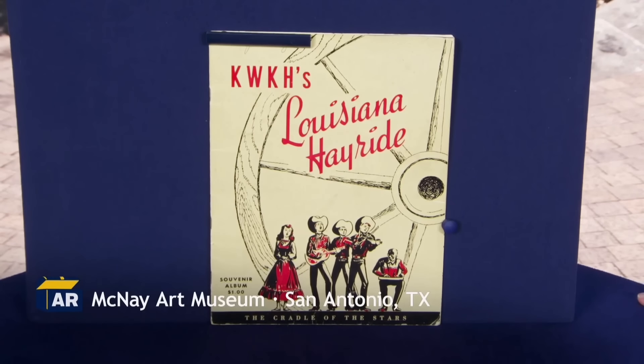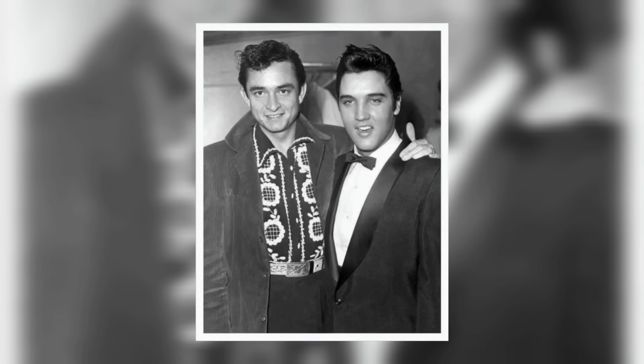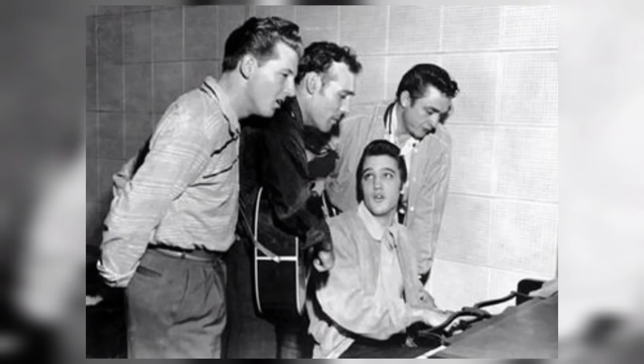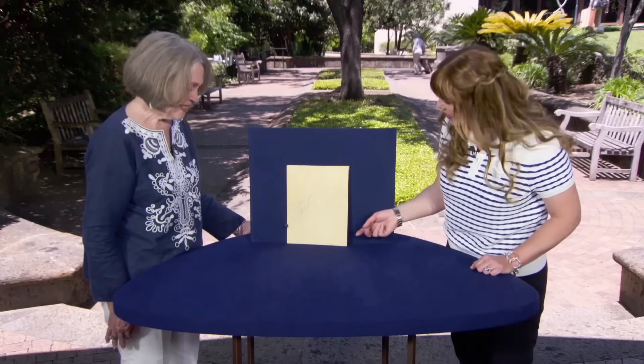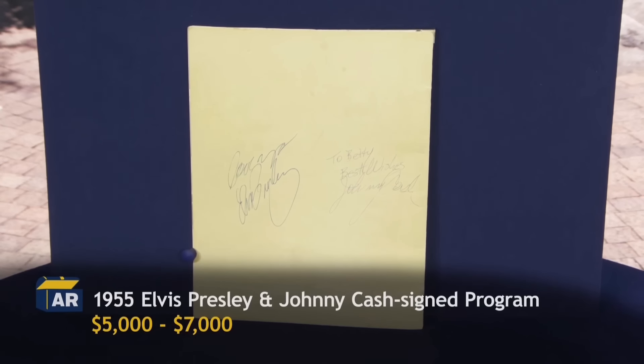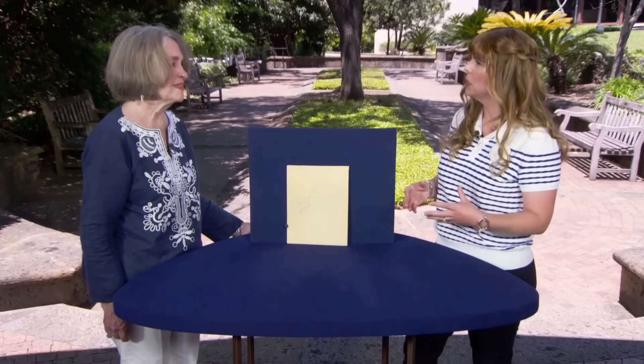This guest brought a 1950s Louisiana Hayride program with autographs from Elvis Presley and Johnny Cash, obtained in person in 1955 when the guest was 16 years old. Elvis and Johnny Cash were not yet famous, and the autographs were early examples that differ from the signatures that became familiar later in their careers. It was a historic program, predating the Million Dollar Quartet recording session and featuring two country music legends. The Louisiana Hayride was a launching pad for many country artists' careers, making this program a unique piece of music history. At auction, the program would bring about $5,000 to $7,000.